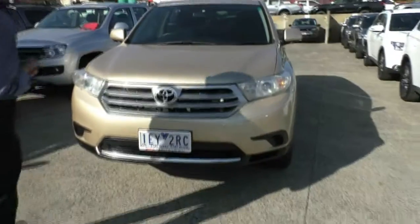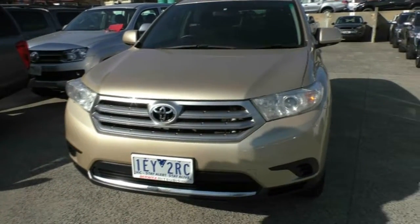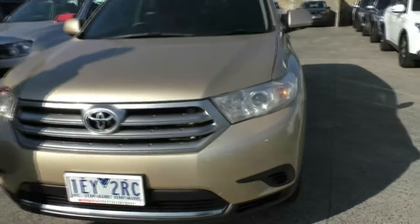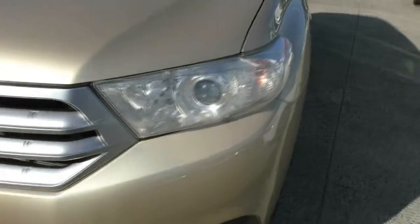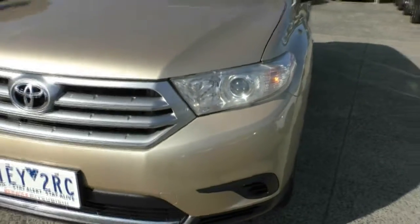The first thing that probably strikes you is the colour — you're certainly going to stand out in the crowd driving this car. We've got factory headlight protectors on the car as well, finished in what you could only call metallic champagne.